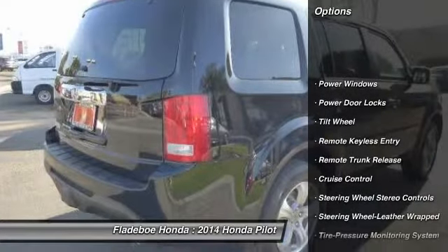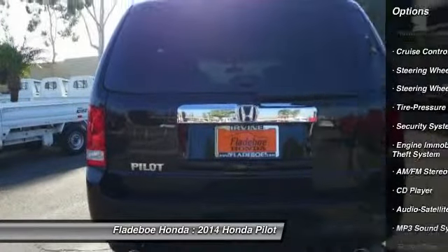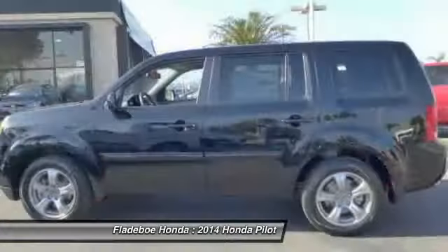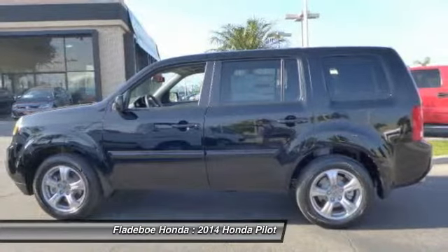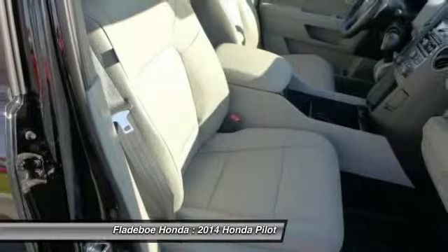Anti-lock braking system. Traction control. Power passenger seat. HomeLink garage door opener. Front air conditioning. Power steering. Bluetooth wireless data link for hands-free phone. Aluminum wheels. Floor mats. Cruise control.